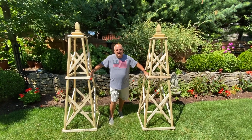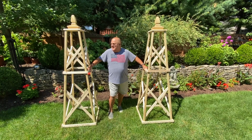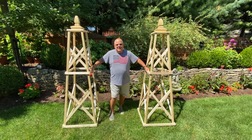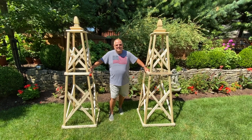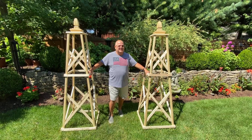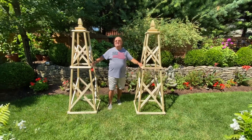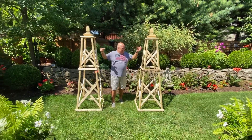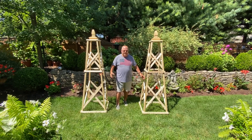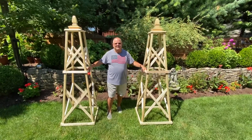Hey, I'm feeling smug this morning. Look what we did yesterday. We've got two obelisk trellises that we've made for the backyard. They haven't been painted or stained — Gary's still trying to decide what he wants to do. But this is the final project. See how big they are? They've got the finials, the form, the beauty. Now I've just got to figure out how to enhance it for the backyard.